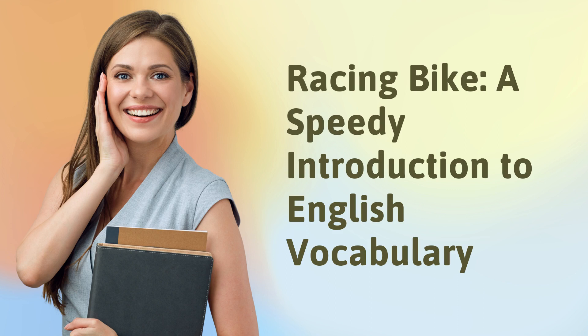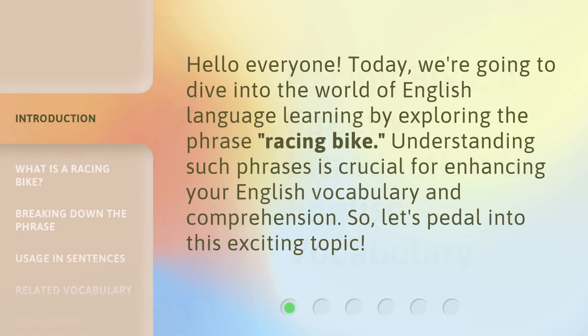Racing Bike — a speedy introduction to English vocabulary. Hello everyone, today we're going to dive into the world of English language learning by exploring the phrase 'racing bike.' Understanding such phrases is crucial for enhancing your English vocabulary and comprehension. So, let's pedal into this exciting topic.